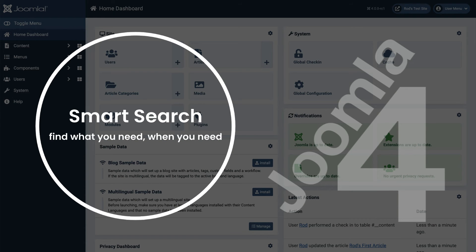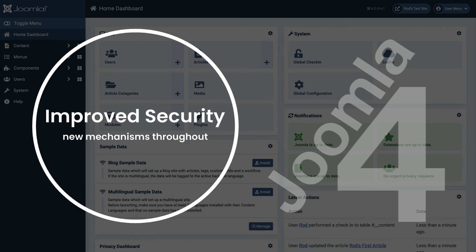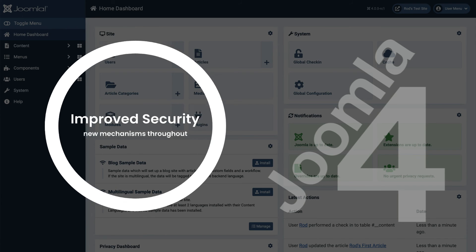And then there's search. Having an advanced search is pretty important for getting people to find the right content on your site. And last but not least, and probably most important, Joomla 4 is going to be even more secure than ever before.